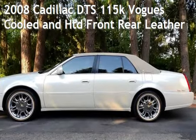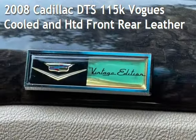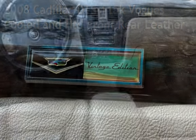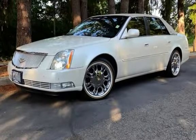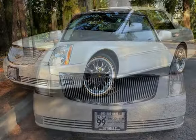Check out this pre-owned 2008 Cadillac DTS. This four-door sedan has an eight-cylinder, 4.6-liter V8 engine, with front-wheel drive and an automatic transmission.